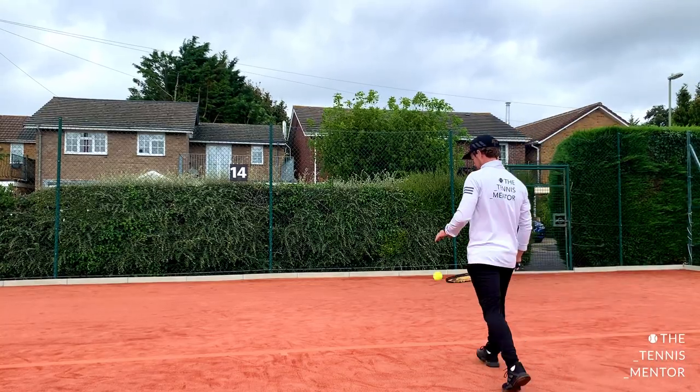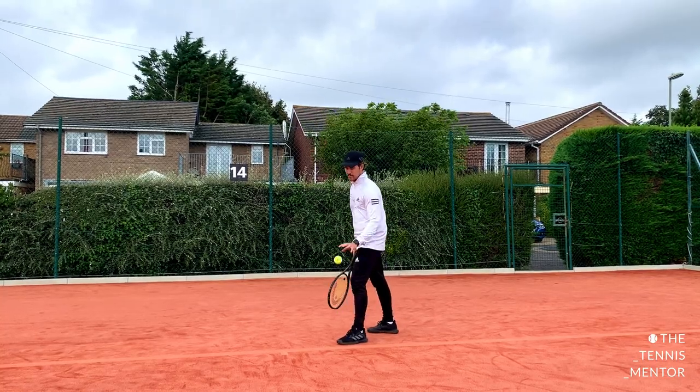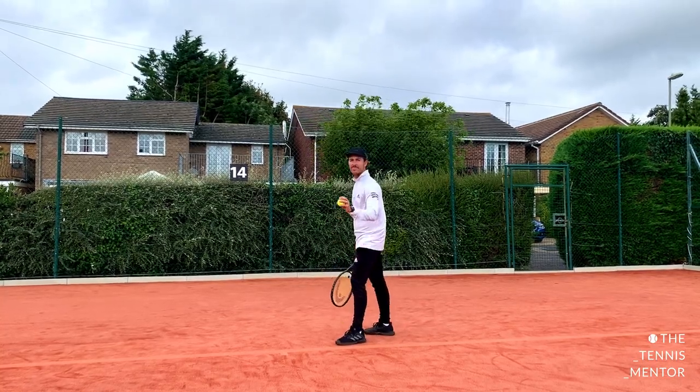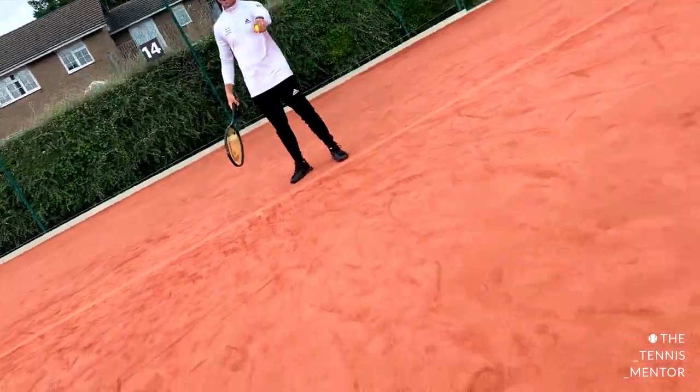Hey guys, hope you're well. I am a coach here in the UK and the British weather is pretty terrible. In the last few days — it's August at the moment — we've had winds of up to 50 miles per hour, and lots of those days I've been out coaching or playing matches in the club tournament. So in this video I'm going to talk through seven ways that you can improve your tennis when playing in the wind.